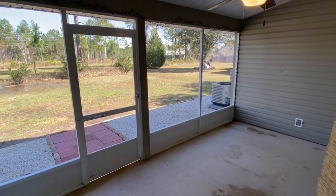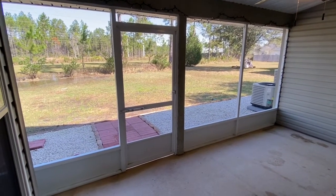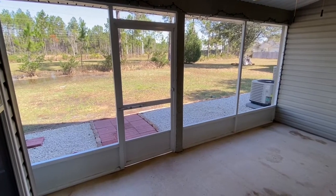As you come into the screened-in lanai, take a look at the ceiling fan. You have beautiful views to the back which are very private — this is one of the largest lots in the neighborhood.